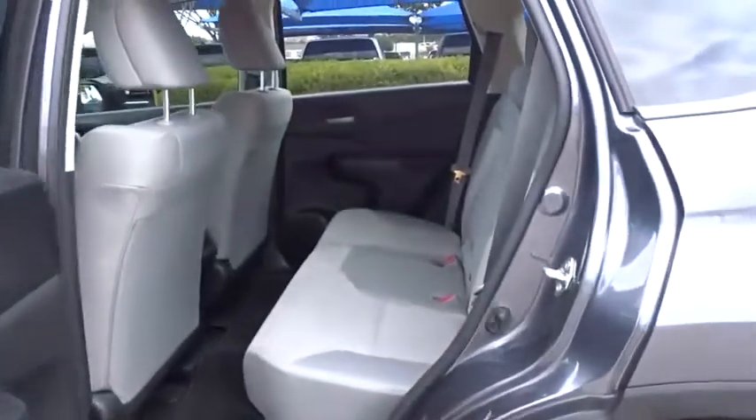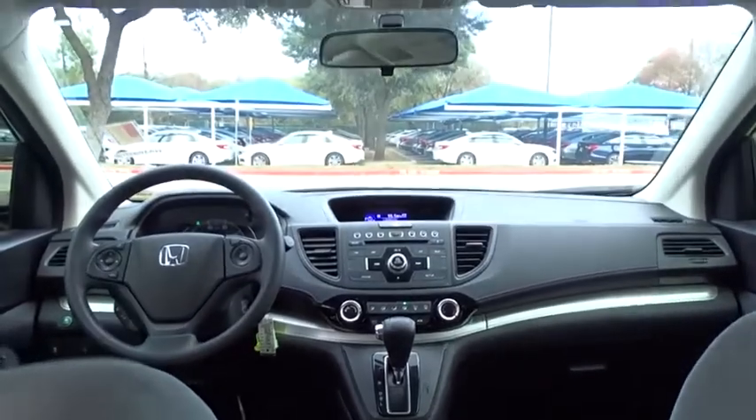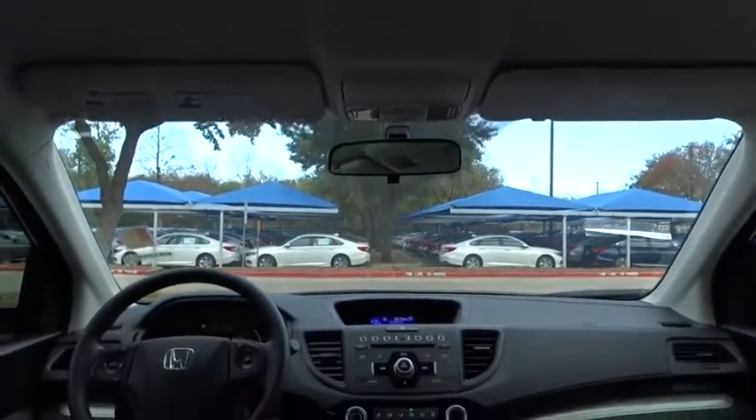Backup camera, steering wheel audio controls, keyless entry, anti-lock braking system, stability control, traction control, Bluetooth, front wheel drive, adjustable steering wheel.